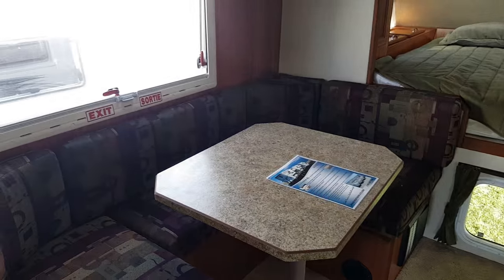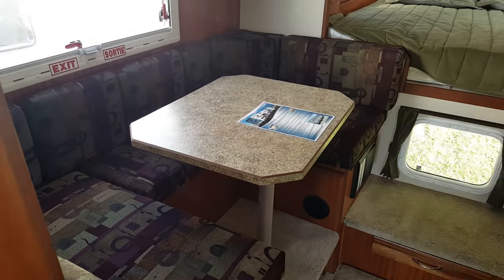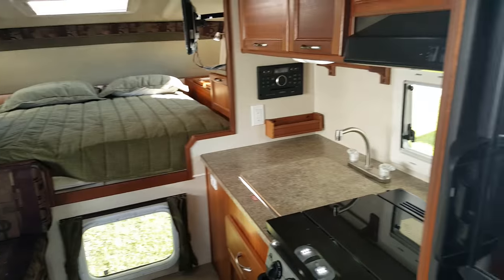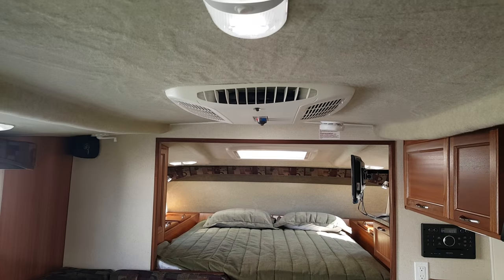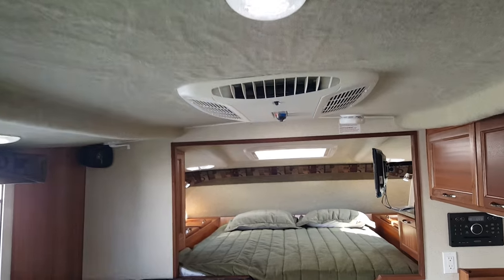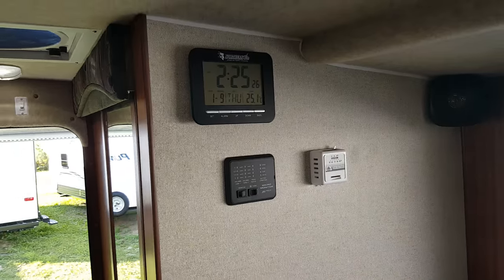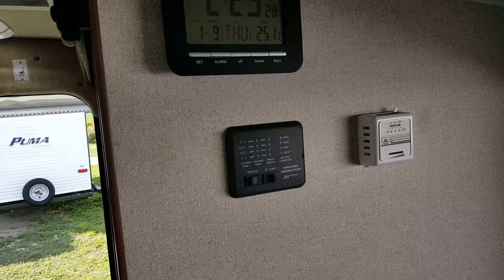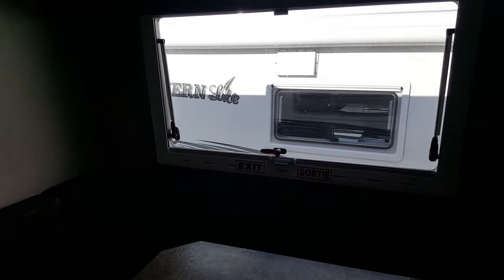This one was ordered with the optional U-shaped dinette — the U-shape gives you a lot more seating, also makes a good size bed, and there's storage down below. You've got a fair amount of storage cabinets, a roof mounted air conditioner, and all the interior lights are LED. On the wall there's a Northern Light clock, a tank monitor that tells you how full all your holding tanks are, and the thermostat for the furnace. There's a nice big window beside the dinette so it's bright inside.